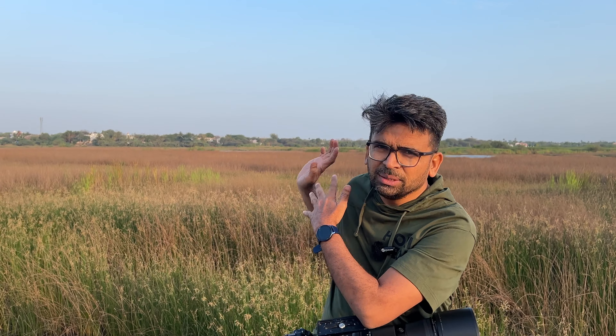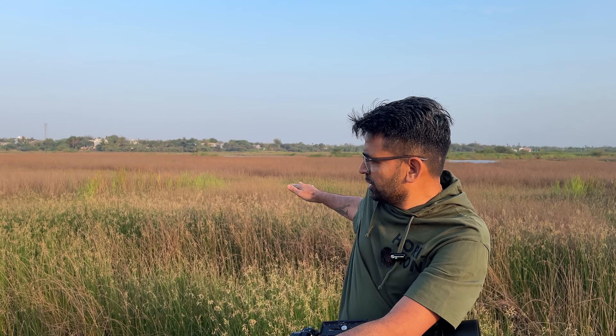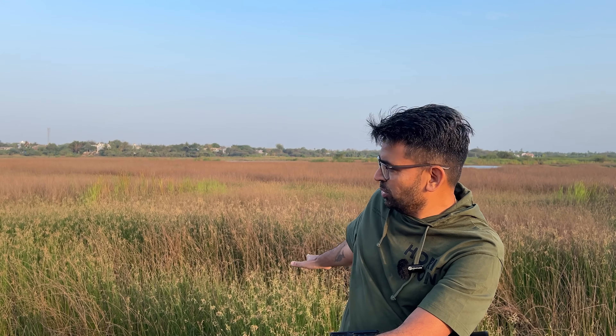Hi, welcome to my channel. Today we came to a beautiful place near our home. Behind me is a grassland — the upper part of the grass is dried out and below you find the green color. Recently, in this grassland, a Great Bittern was sighted, so we came here to see it. The Great Bittern is one of the bitterns remaining on our checklist from Gujarat, and we want to see it.